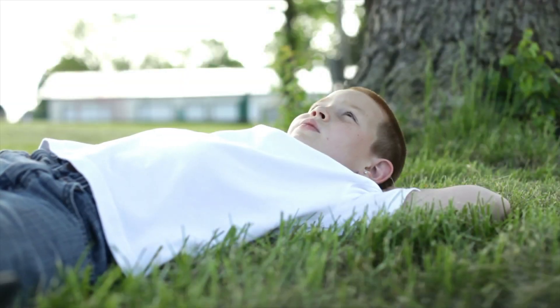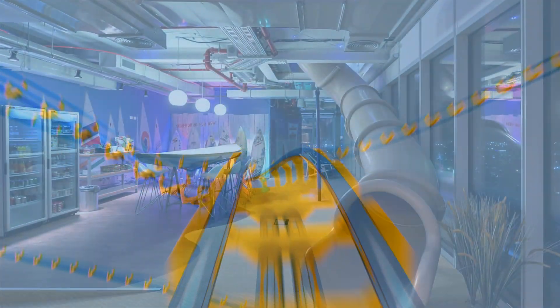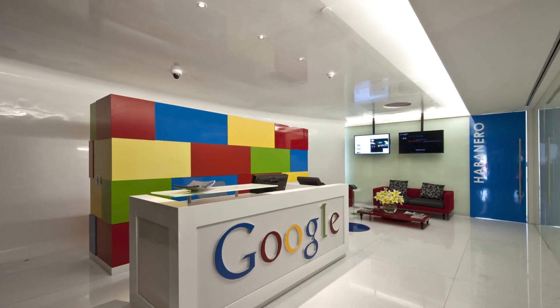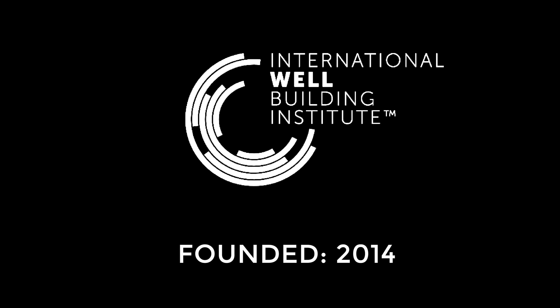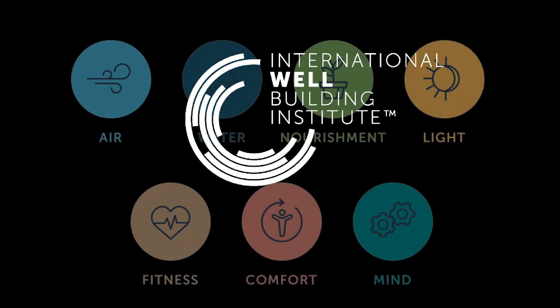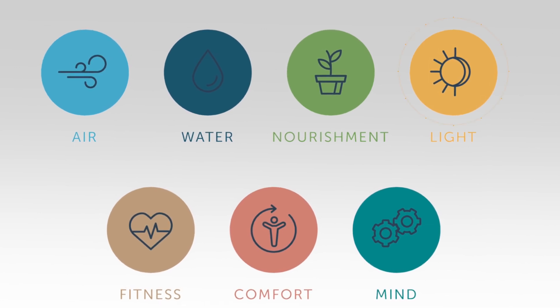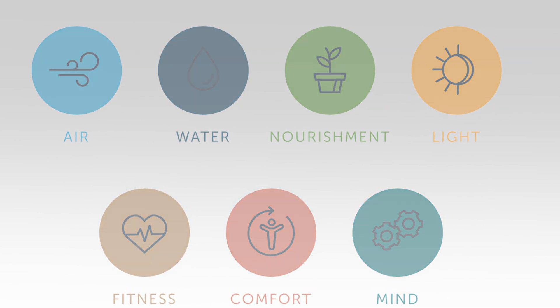No one likes a cold, dark, or dreary building, let alone an office space. But if it felt like you were sitting in a park or playing at a theme park all day, you'd probably stay there and work all day — just ask anyone that works at Google. Thankfully, the International Well Building Institute, formed in 2014, created a set of design guidelines geared towards the health and wellness of building occupants. While they're not easy to achieve, they're doable, and when done right, result in a space looking like this.